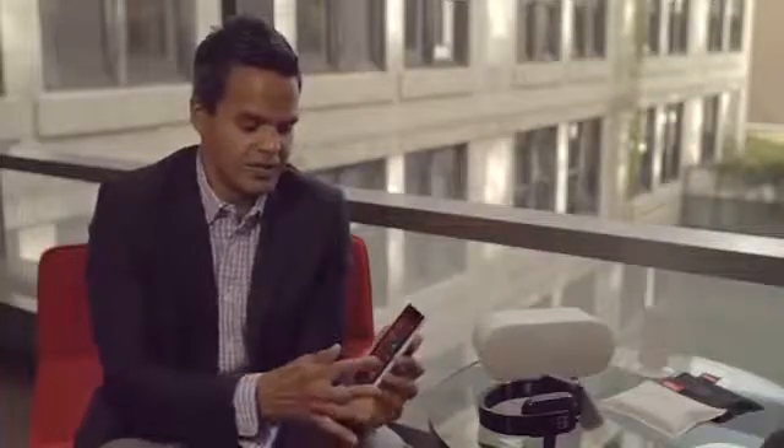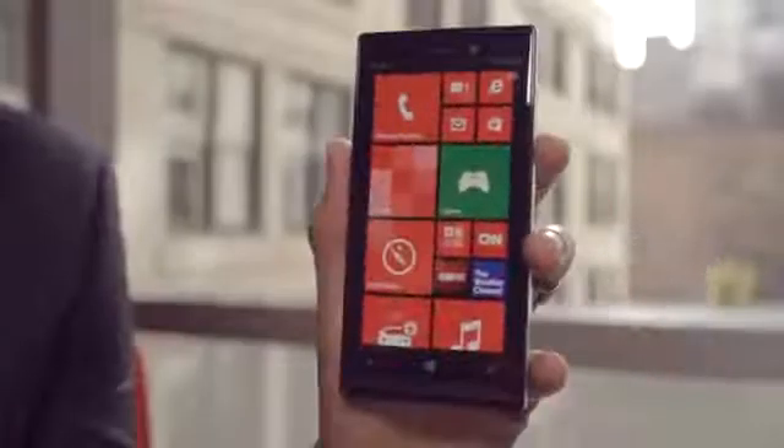We worked really closely with Verizon to make this an absolutely beautiful, standout device. One of the clear things that you can see is the screen — it's absolutely beautiful.